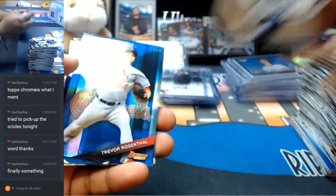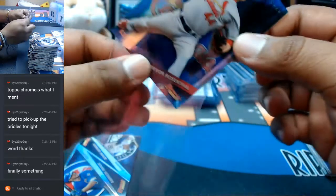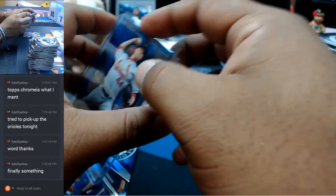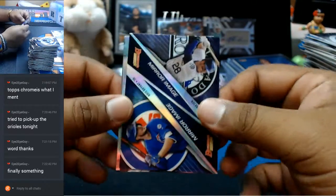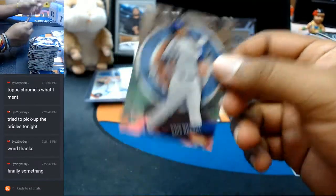For the Cardinals numbered to 150 — Trevor Rosenthal for the Cardinals. The mirror image there and the base cards. That rookie Chris Bryant is pretty sweet.